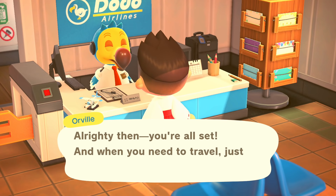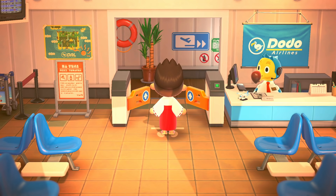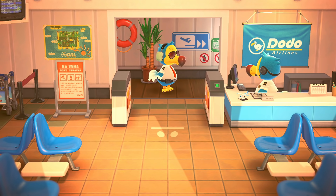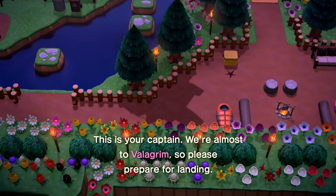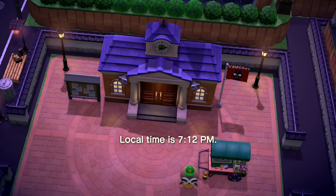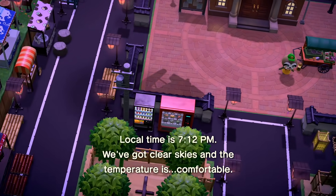Hey friends, welcome back to another Animal Crossing island tour video. This tour, like all the other ones, is also an incredibly unique one. If you're a fan of Studio Ghibli, you will absolutely appreciate the little details they put into this island. But the island isn't just a bunch of references — it also is just a beautiful modern Japanese village. At the end of the video we have a little Q&A with the island creator, so make sure you stick around for that afterwards.